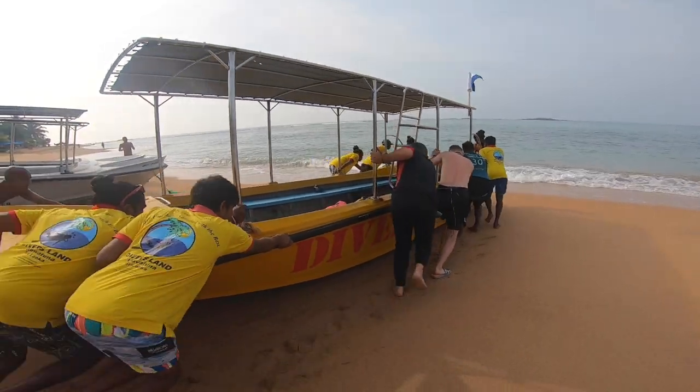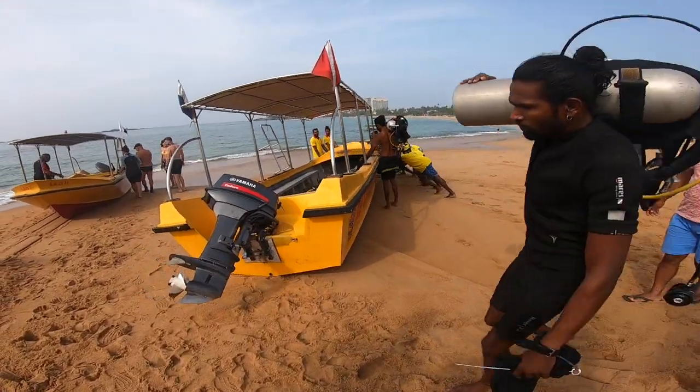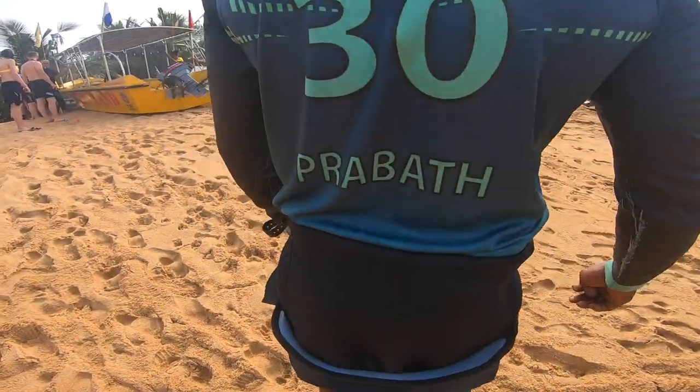To the boats. There's one being pushed out to the water already, but that's not ours. This one is. There's all our scuba gear being loaded in. Let me quickly introduce you to our dive master, Prabath.